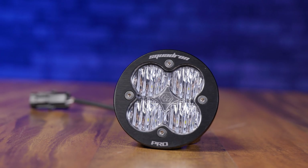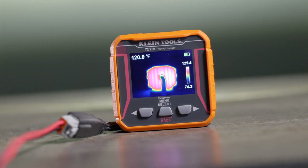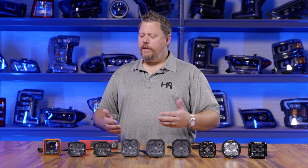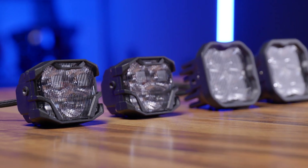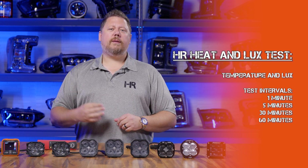That test result is linked in the description of this video, but I kind of wanted to see for myself how the brightness changes over time. Because as you may know, when a light is on for a long time, especially little compact high-power pod lights like these, they get hot — even hot to the touch. And when they get hot, brightness decreases. So it's one thing to just turn the light on and measure the brightness, but what if you're actually using them for a while? So we put these pod lights to the test and measured temperature and brightness in lux at one minute, five minutes, and 30 minutes.